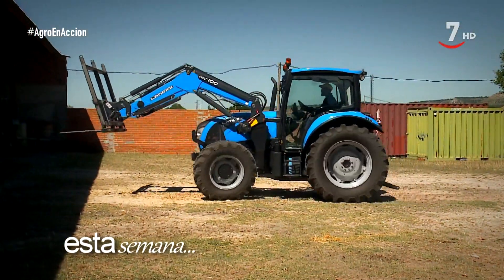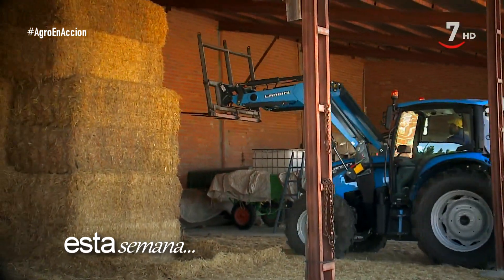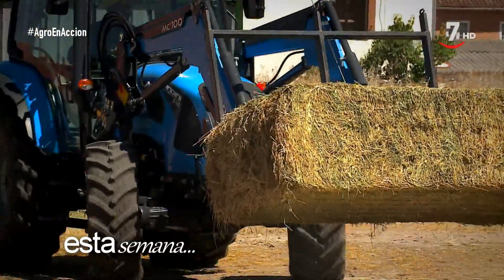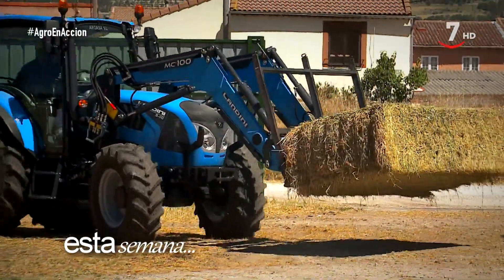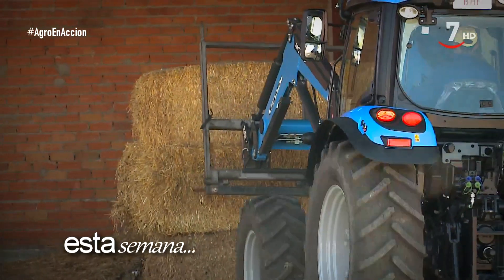Las palas son un implemento muy importante para el agricultor y el ganadero y por eso hoy os enseñamos esta. Es el modelo Classic 100 de las marcas Landini y McCormick, con características propias que encontramos en su fabricación y elementos que facilitan su uso, como la posibilidad de poner suspensión.